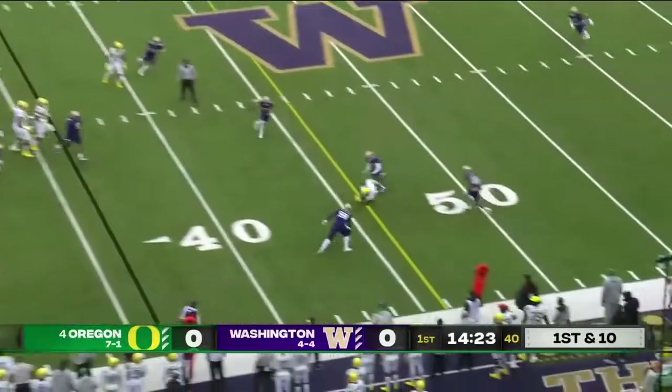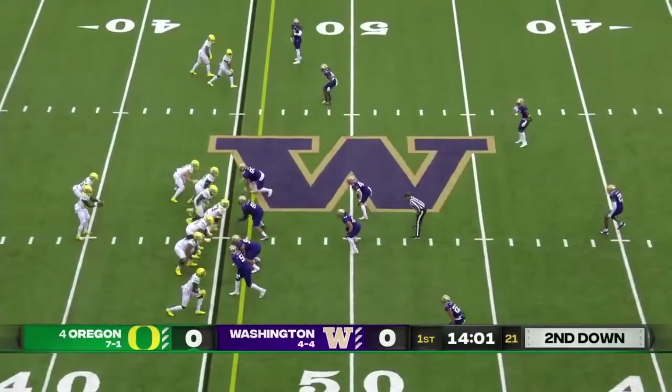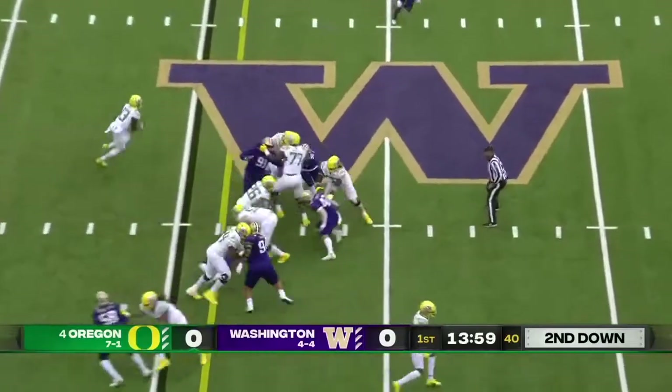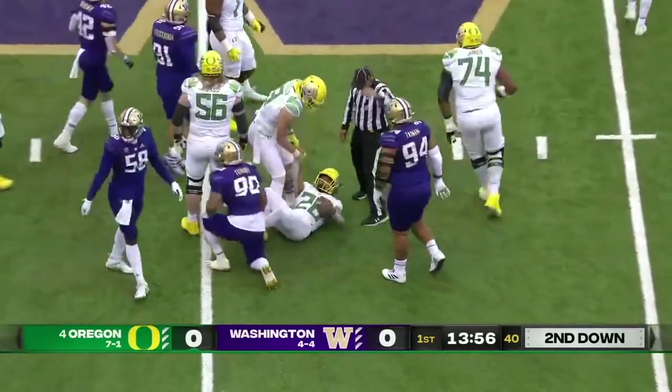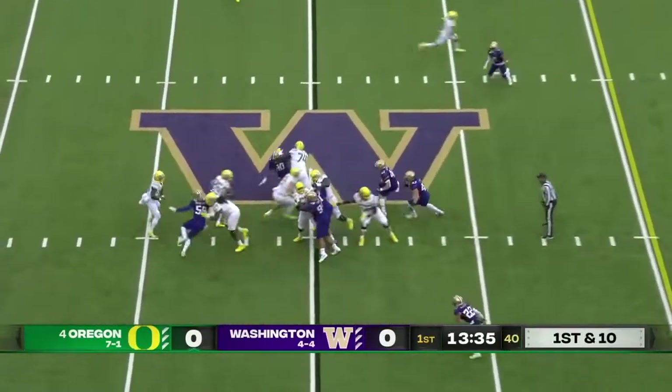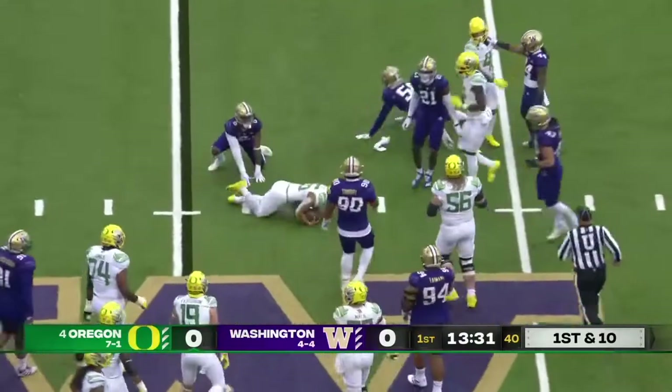He's on the ground with plenty of time, slings it close to the carpet, but they're going to say this is off the turf. They run it and pick up the first down. Travis Dye — let's get red in motion — got a trips left formation. Brown hands it off to Dye, brought down after a gain.